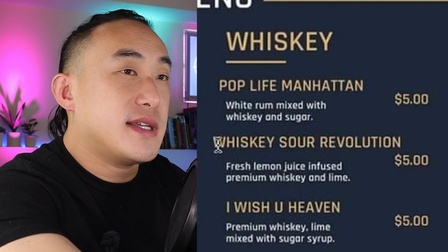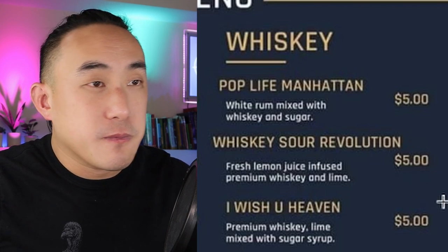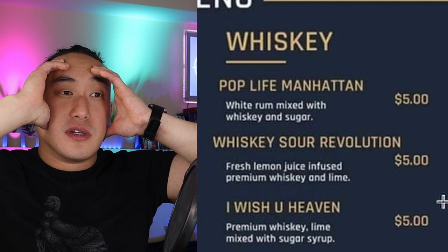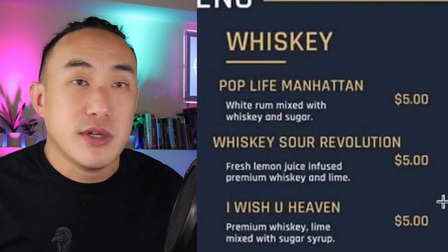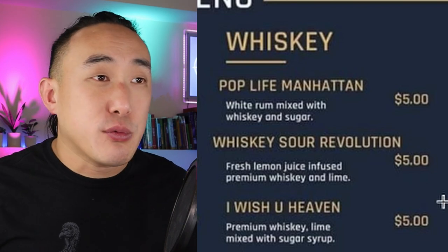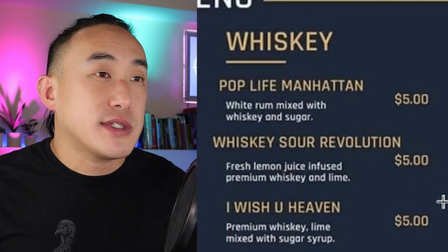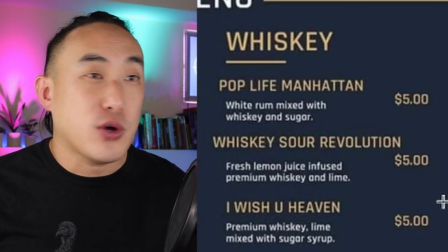Whiskey Sour Revolution: fresh lemon juice infused premium whiskey and lime. Why are you putting both lemon juice and lime juice? You're infusing the whiskey with lemon but finishing with lime — why use both? And what the heck is 'premium whiskey'? Is it bourbon, rye, scotch, Japanese, Irish? If you're listing a premium whiskey for a cocktail, you'd normally name the brand. 'Premium' is subjective — one person's premium is another person's trash. There are so many questions.